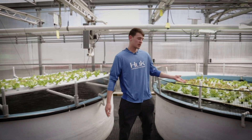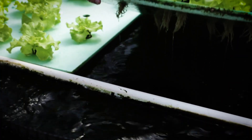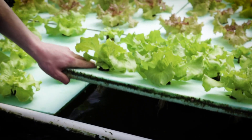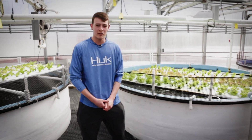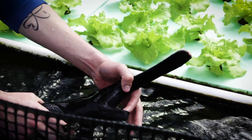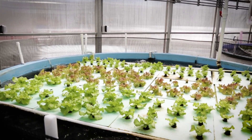Over here we have our raft system where the roots of the plants are directly in the tank with the fish. The unique part of the raft system is that paddlefish don't actually have teeth. They are filter feeders, so in that way they do not harm the roots of the plants at all. The roots stay healthy and can grow from there.